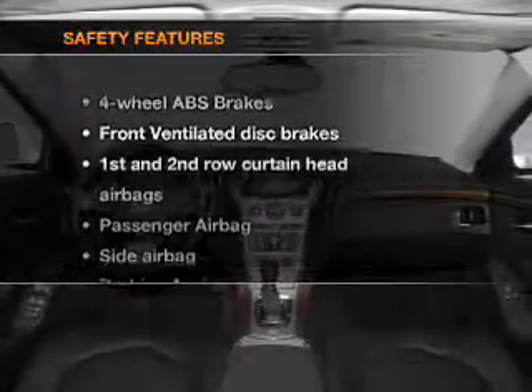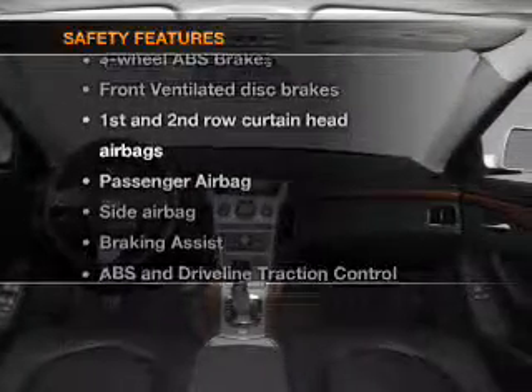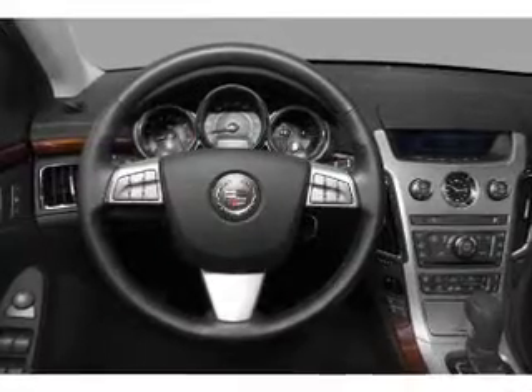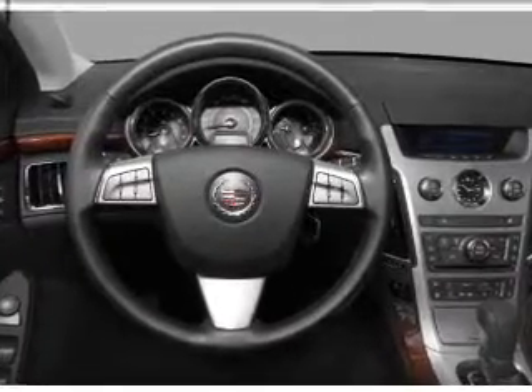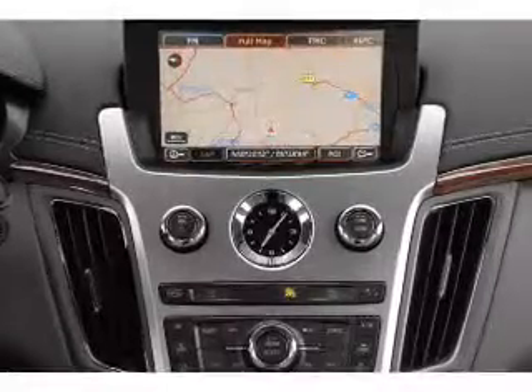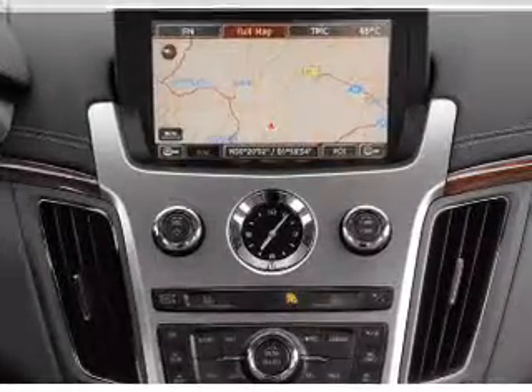If safety is a high priority, rest assured knowing that these top safety components are included: front ventilated disc brakes, passenger airbags, side airbag, curtain head airbags, stability control, and daytime running lights. Let us put you in the driver's seat today.